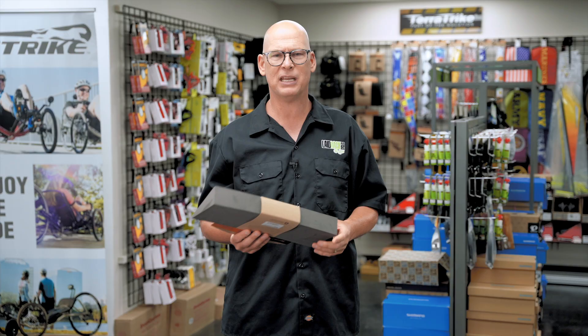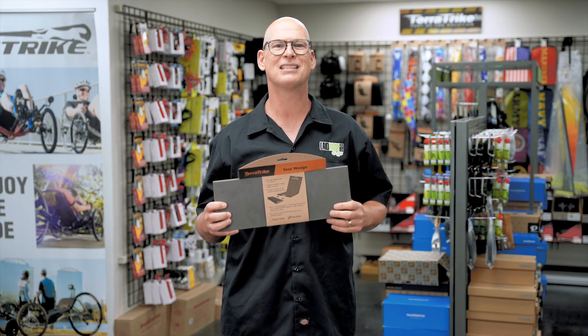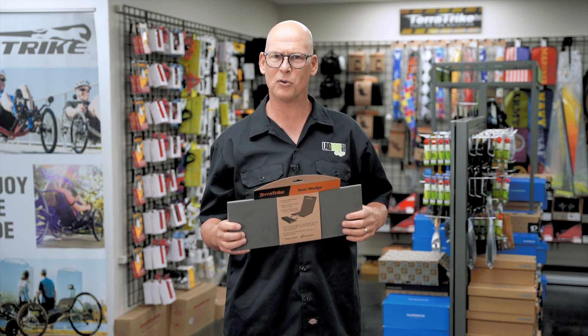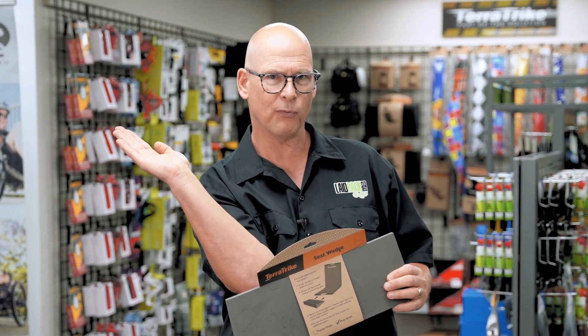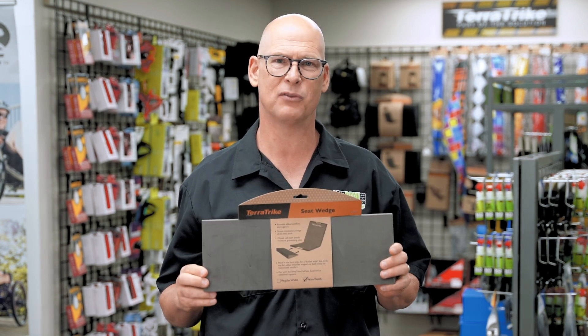You need something to support your butt and lift it up a little bit. The TerraTrike — and this is why it's one of the most popular trikes — has the most adjustable seat on the market. It can move almost eight to ten inches, so you can lean back or lean forward far, but when you lean forward you'll want a seat wedge.